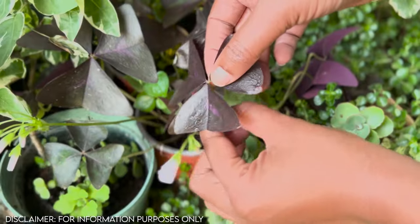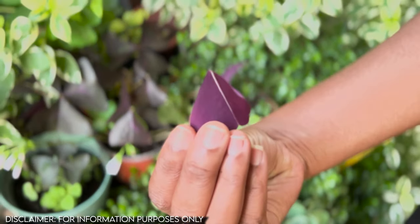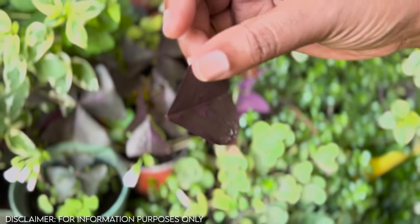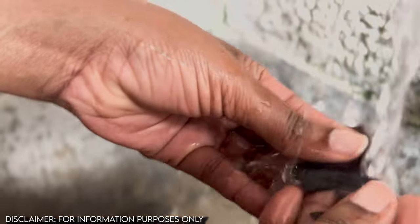When you taste the butterfly plant it is just a vibrant burst of flavor in your mouth. It has this tangy, kind of bitterish taste, but it is just a pop of flavor in your mouth. I absolutely love it.